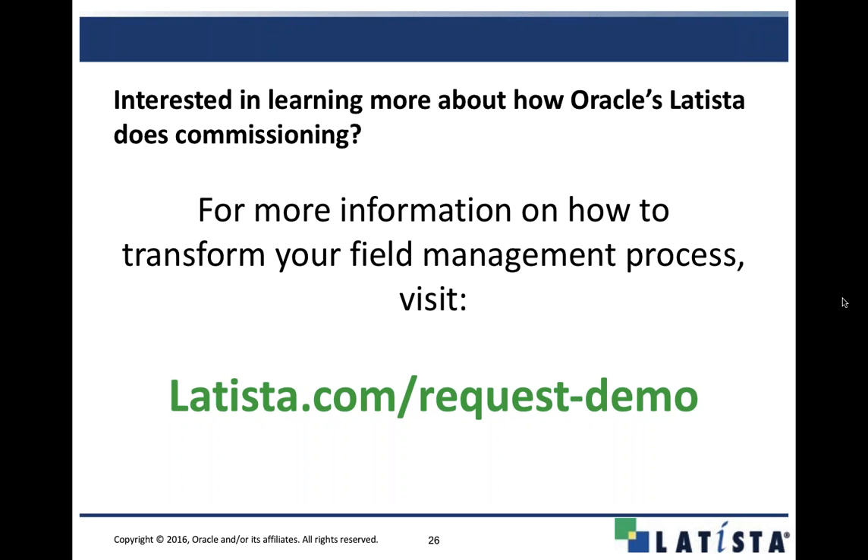I think that does it for the questions. I'm going to turn it back over to Alyssa. Thank you, everyone, so much for attending and joining us for today's webinar. A special thank you to Josh, our guest speaker from the field — he gave us great insight into his background in commissioning. We are recording the webinar, and it should be on the website at latista.com probably tomorrow around this time. Head back over there tomorrow and check it out. Thank you, everyone, and we'll see you at the next webinar.